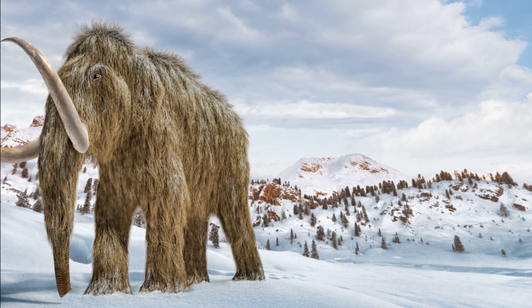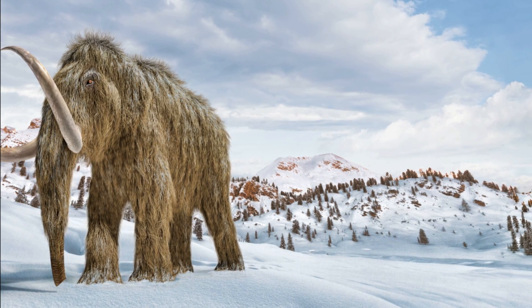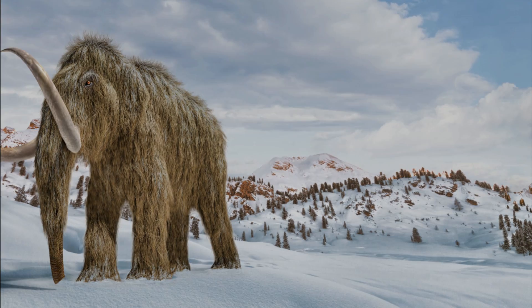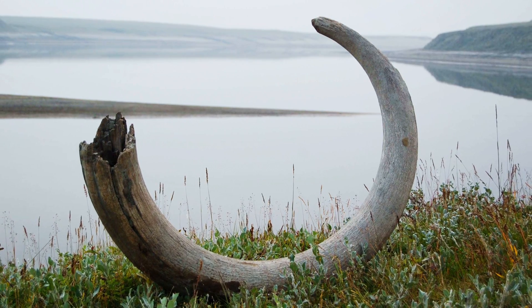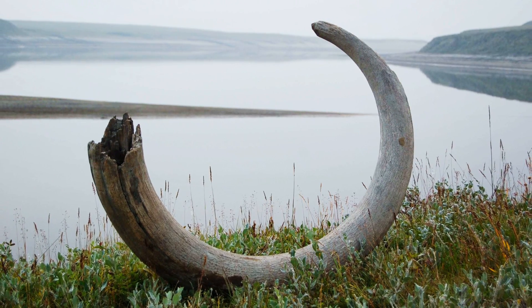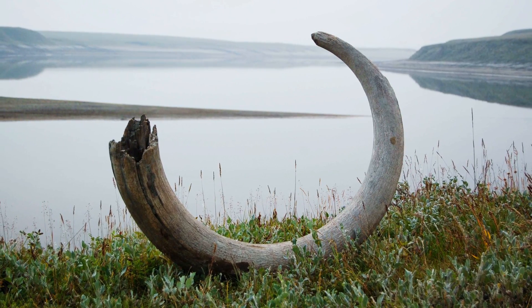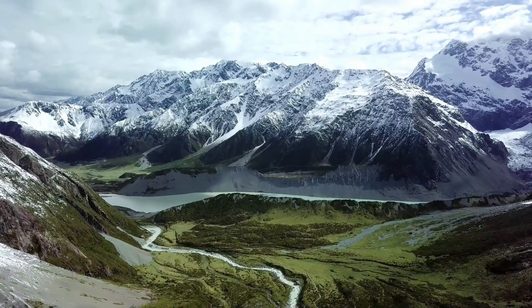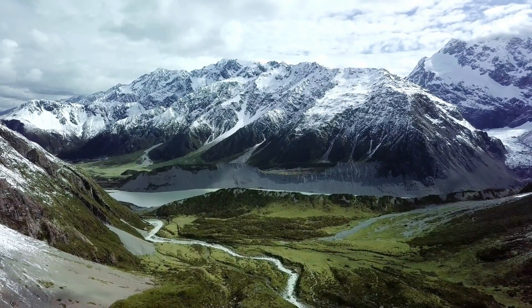The partially digested food in his intestinal tract revealed that his last meal was meagre and thin — mostly needles and twigs from a fir tree, sedge leaves and seeds. Finally, around 13,000 calendar years ago, a point representing the very end of mammoth existence in America, he keeled over and died in the mud atop this mountain, far from his ancestral home.